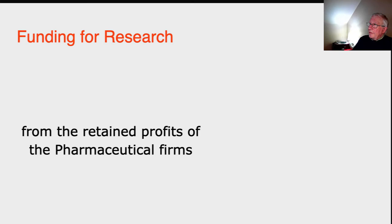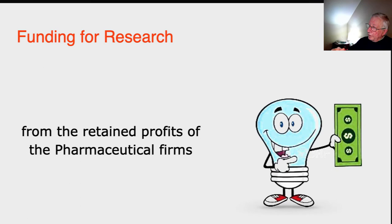The funding for research and development always comes from the retained profits of pharmaceutical firms. Their prime argument, which I've been going over for weeks, is that they have to make large profits on successful drugs because they need to retain those profits to fund future research and development of new drugs. Their argument is that this cycle has to work this way — that there is no alternative.